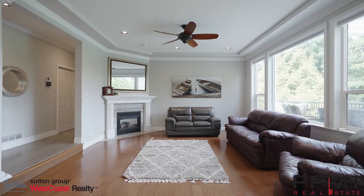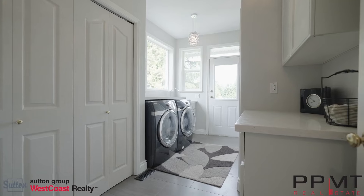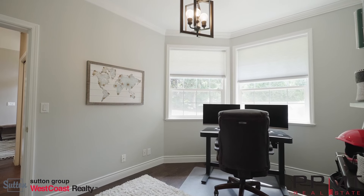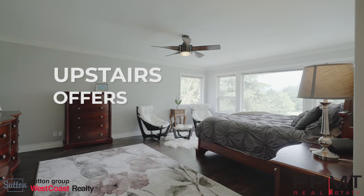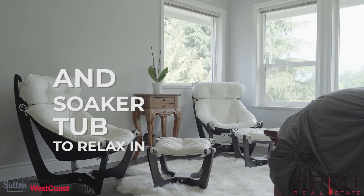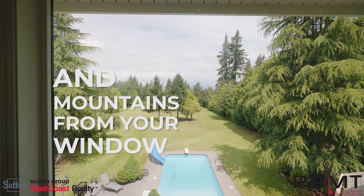Upstairs offers four bedrooms and three bathrooms. The main bedroom is grand with a large ensuite and soaker tub to relax in. Enjoy the views of the backyard and mountains from your window.